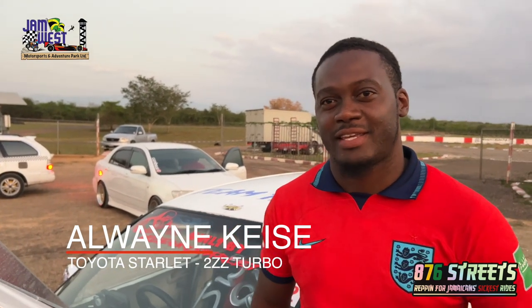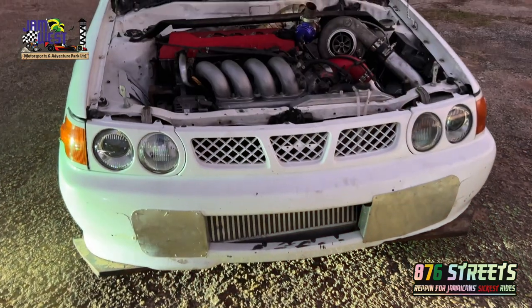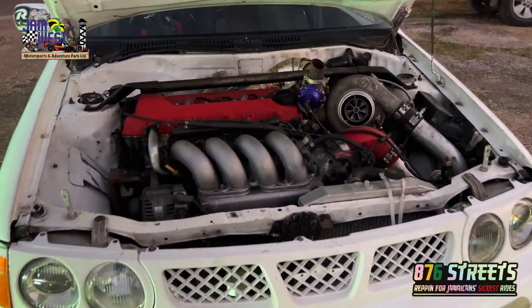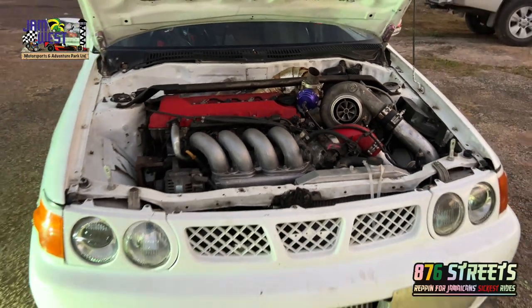We are here with Mr. Alwin Keys. If you are here today or saw some of the videos, you'll see how this car performs. It's a 2ZZ turbocharged setup. Alwin, tell us about your setup — on the journey to your personal best of 11.4, which is the fastest 2ZZ time on the island.